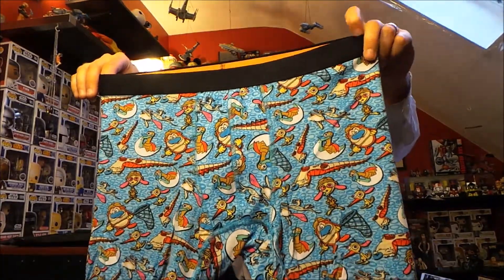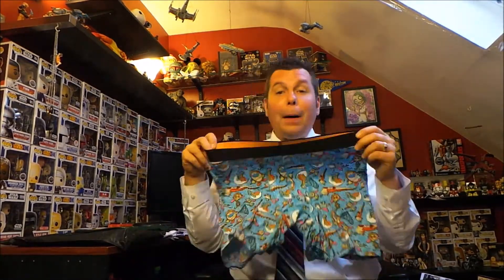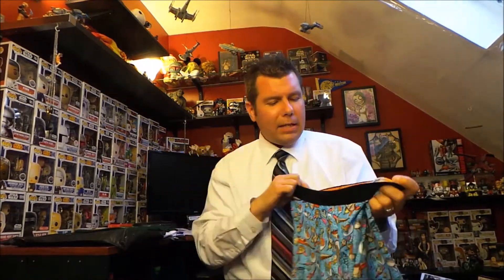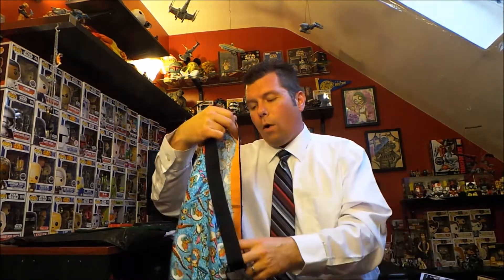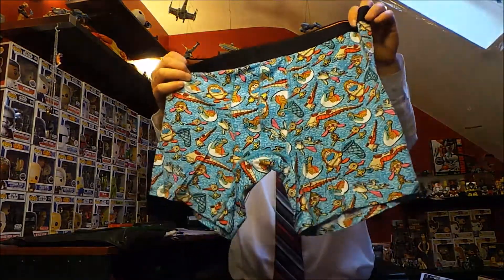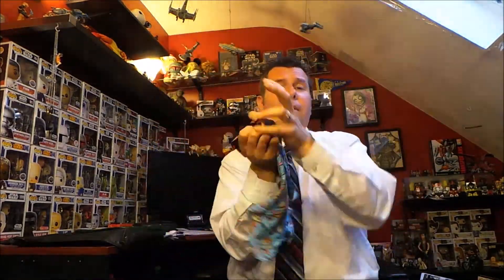I'm going to wear these — they're so comfortable. They are boxer briefs and so far every single one I've received has been like the same brand, so it looks like they only have one manufacturer for the undies. If you get one and you like it, they're all going to be that way. I certainly love these.